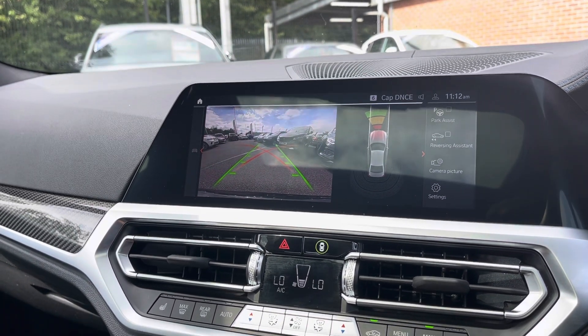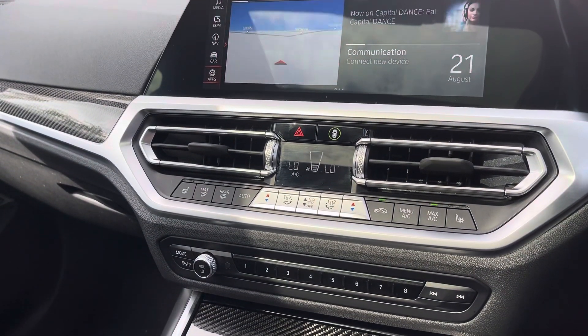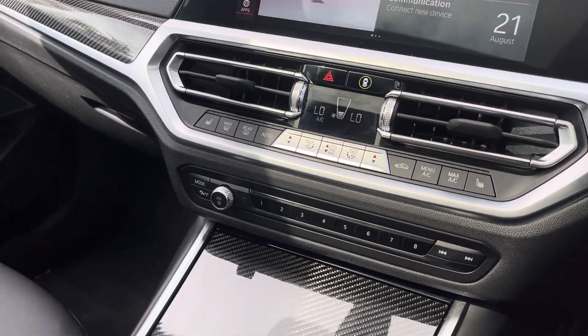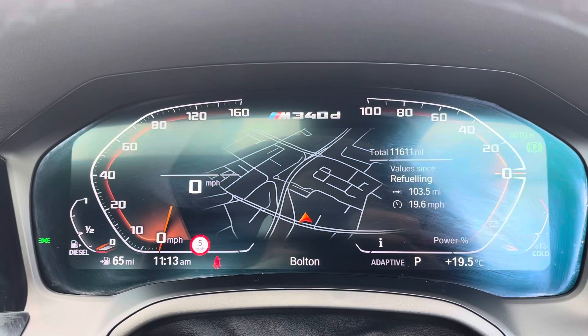Moving down from that, you do have your dual climate controls. This does allow the driver and the passenger to set a different temperature to one another, allowing for maximum comfort. It does also come with heated seats for those cold British winter mornings, as well as your automatic gearbox and your electric cabin brake.